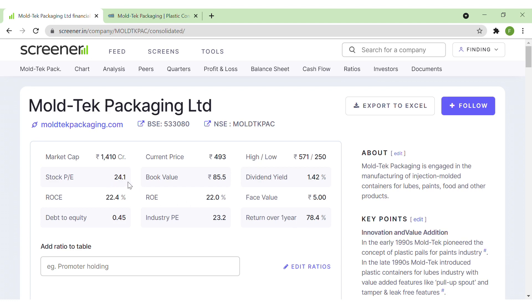When we have a look at the P/E ratio of the stock, it is 24, and the industry P/E is also similar at 23, so we can say that the P/E ratio of the company is in line with the industry. The book value is 85. Looking at the returns ratios, the Return on Capital Employed is 22% and Return on Equity is also 22%, so returns are quite good. The debt-to-equity ratio is 0.45, so the company has some amount of debt.